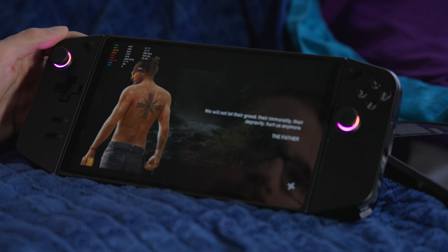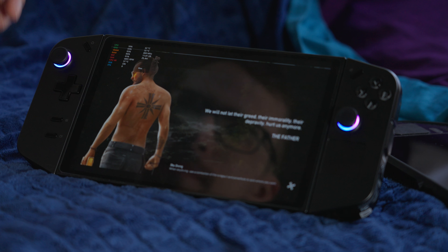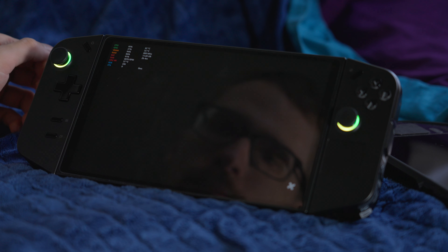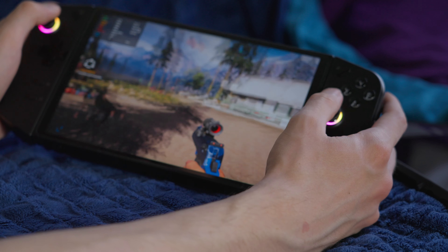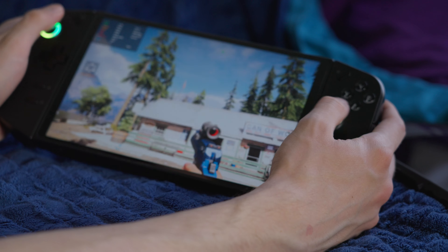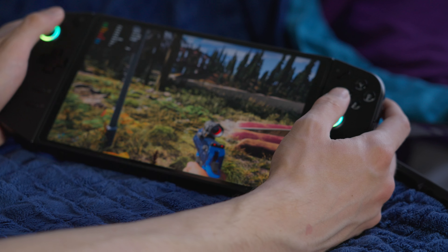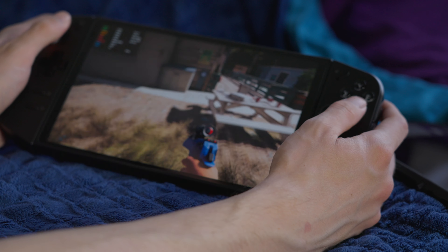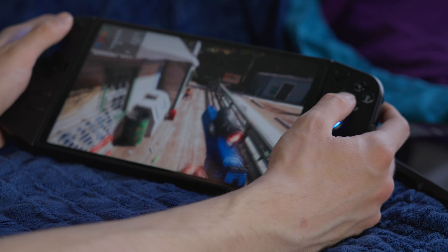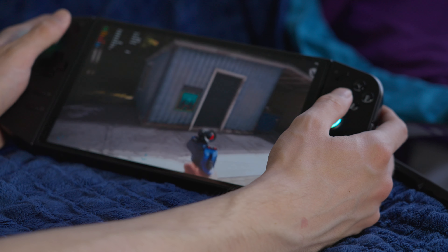A lot of people are going to want to just have a device they turn on and start playing without having to worry about changing settings or using workarounds. Though the Steam Deck can also require tweaks, it has a verification system for determining what games will just work straight out of the box versus which games won't. On the Legion Go you don't really have that, so you pretty much just have to experiment, and sometimes you'll be a little disappointed that a game doesn't have the experience you hoped for.